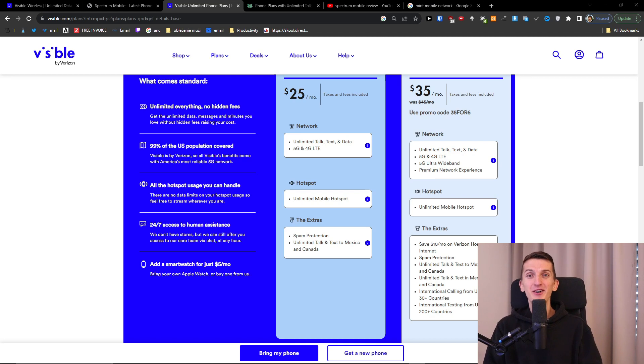Now let's go to the pricing. But one really important thing before we start with the pricing plans is the network. Visible is running on Verizon and Mint Mobile is running on T-Mobile. It really depends what kind of location you're in, so I would definitely check out the coverage on both — you can find links down below in the description.